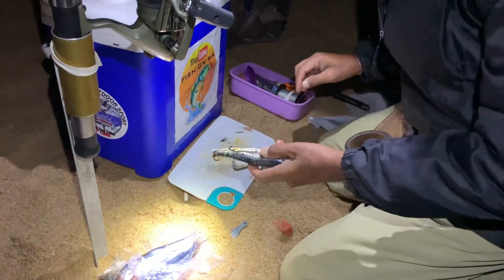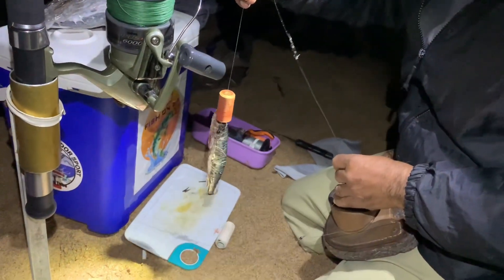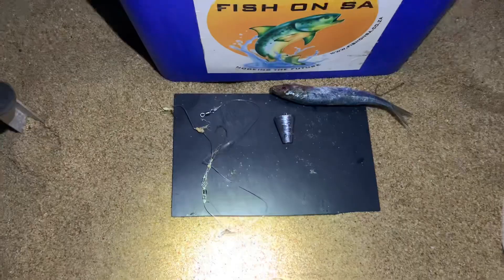Good morning guys. 13th of August. We're beating up at Amsloti Beach. It's 5:30 AM. Dad's got his share trace. I'm just busy tying on a new sinker and I've got my steel wire trace on the ground.